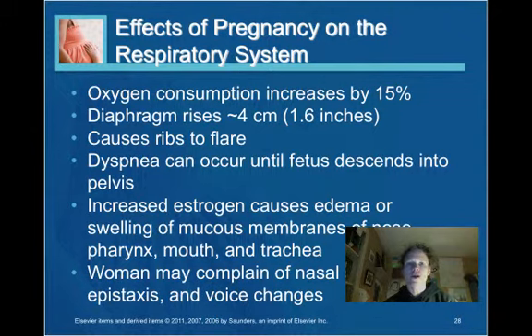The effects of pregnancy on the respiratory system: oxygen consumption increases by 15%, and the diaphragm rises because the abdominal contents are increasing in size. Dyspnea may occur until the fetus descends into the pelvis, preparing for delivery. Estrogen can cause edema of the mucous membranes of the nose, pharynx, mouth, and trachea, and the woman might complain of nasal stuffiness, epistaxis, and voice changes.